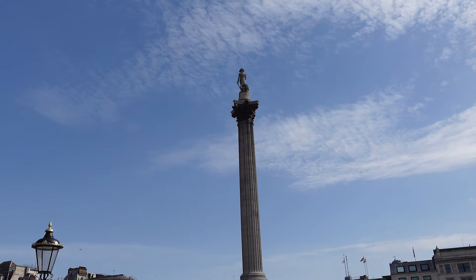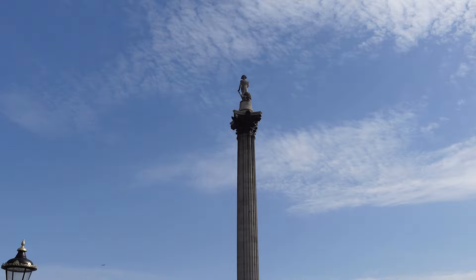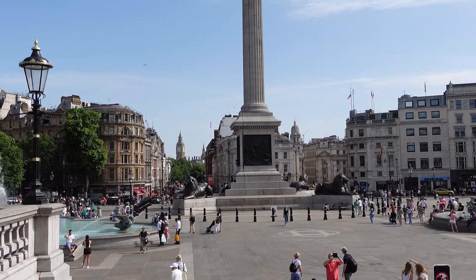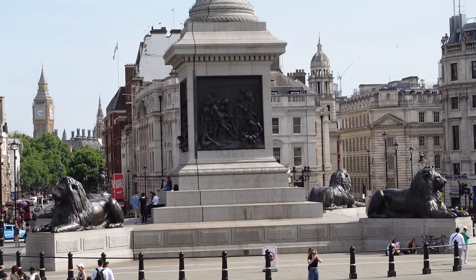The Charing Cross Act was passed in 1826 and the clearance started soon after. Nash died soon after construction started, impeding its progress. Around 1835, it was decided that the square would be named after the Battle of Trafalgar, as suggested by architect George Ladwell Taylor, commemorating Nelson's victory over the French and Spanish in 1805 during the Napoleonic Wars.